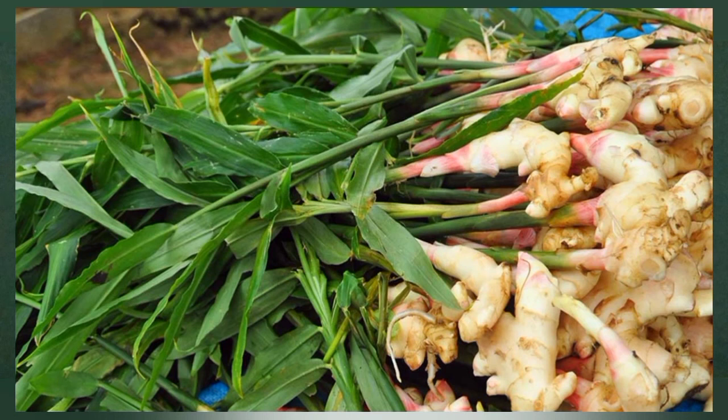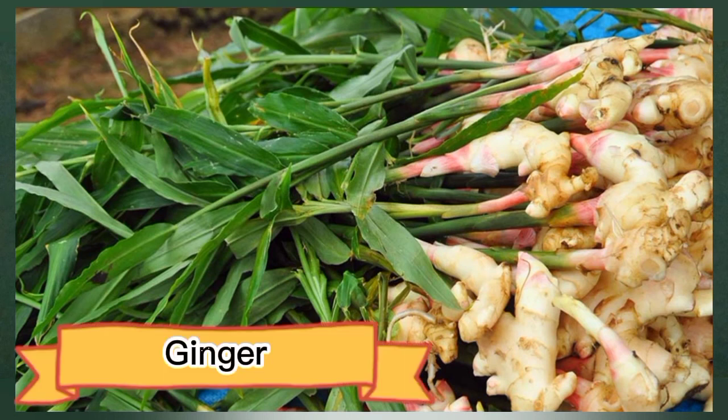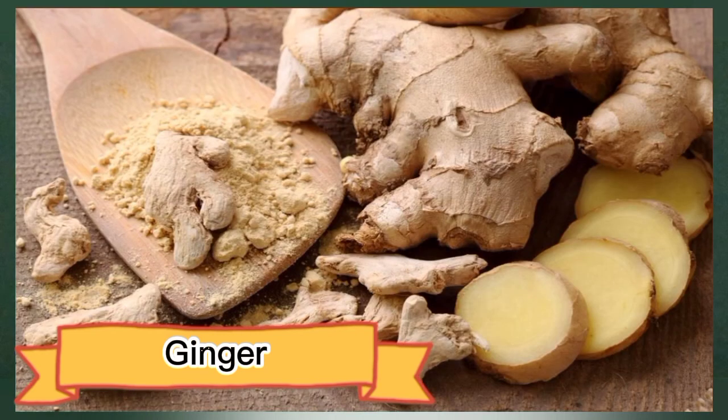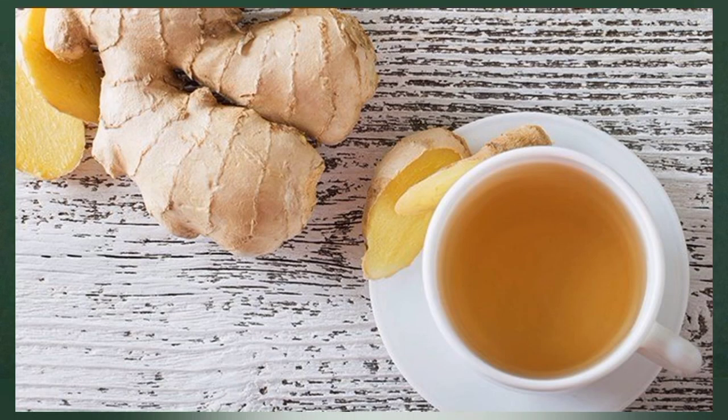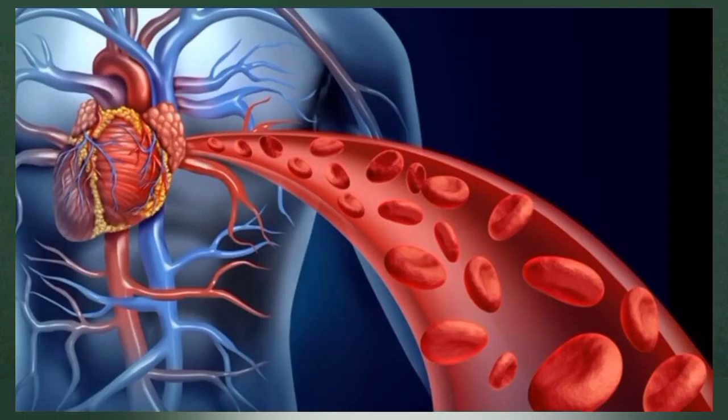Number fourteen: ginger. Ginger, a staple in traditional medicine in India and China for thousands of years, can likewise lower blood pressure and improve circulation. In both human and animal studies, ginger has been shown to reduce high blood pressure, which negatively impacts blood flow.